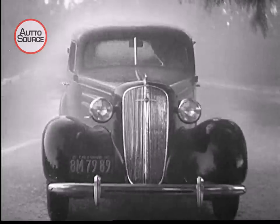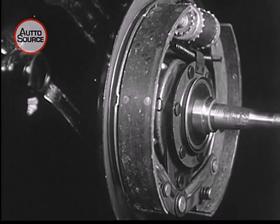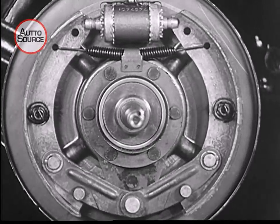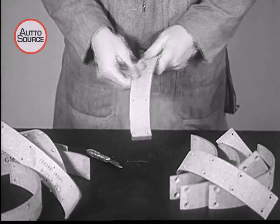And after 20,000 miles, uniform wear and still good for many more. For durability, the linings must be hard and uniform.